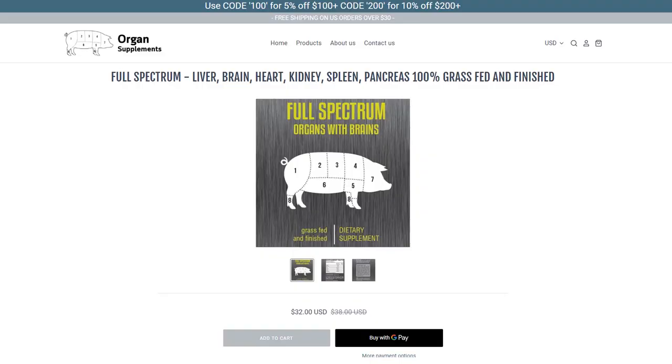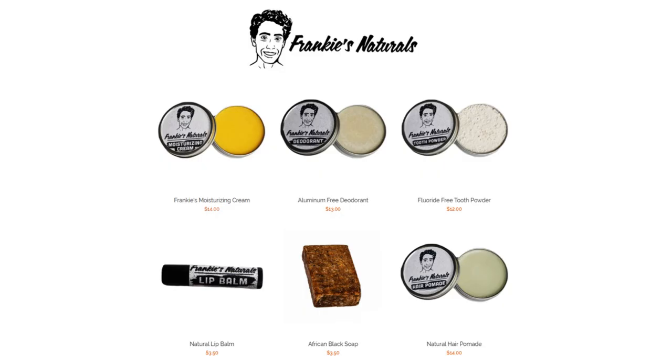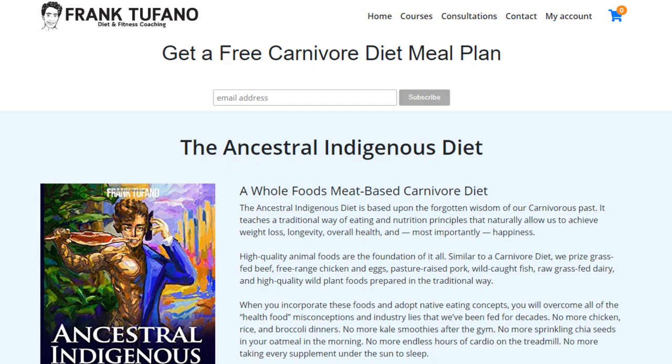Thank you guys for joining me. If you can like the video, definitely leave a comment below. If you aren't subscribed, definitely do so and hit that bell icon. If you want to support me further, check out organsupplements.com, Frankie's Syringe Meat for high quality nutrient-dense animal foods, Frankie's Naturals for minimal ingredients and minimally processed hygiene and cosmetic products, as well as frank-defano.com for a free carnivore diet meal plan.